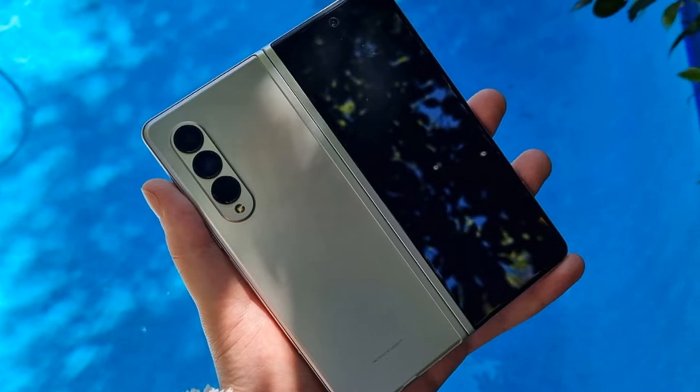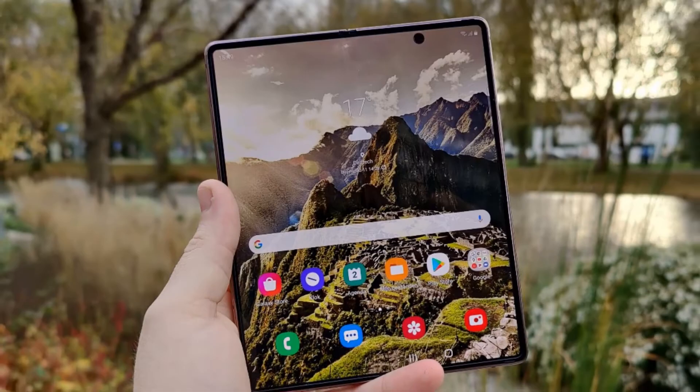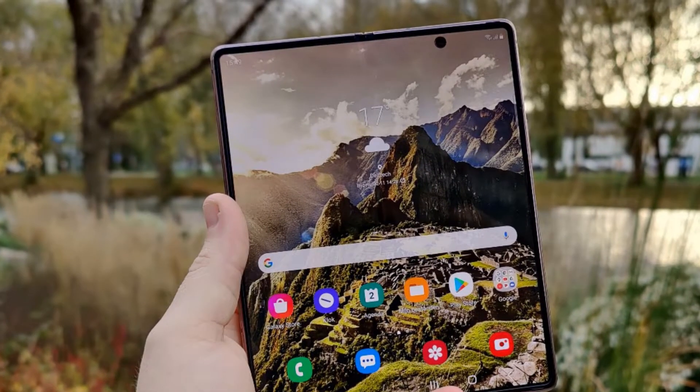Hello everyone, welcome to my channel Technology Talks. In this video I am going to explain the amazing new features and price of the Samsung Galaxy Z Fold 4, so watch this video till the end.